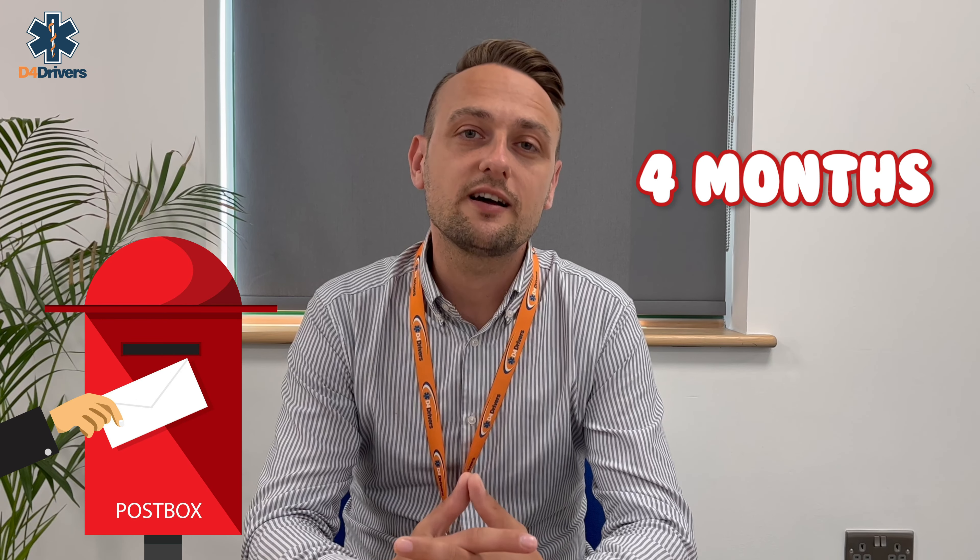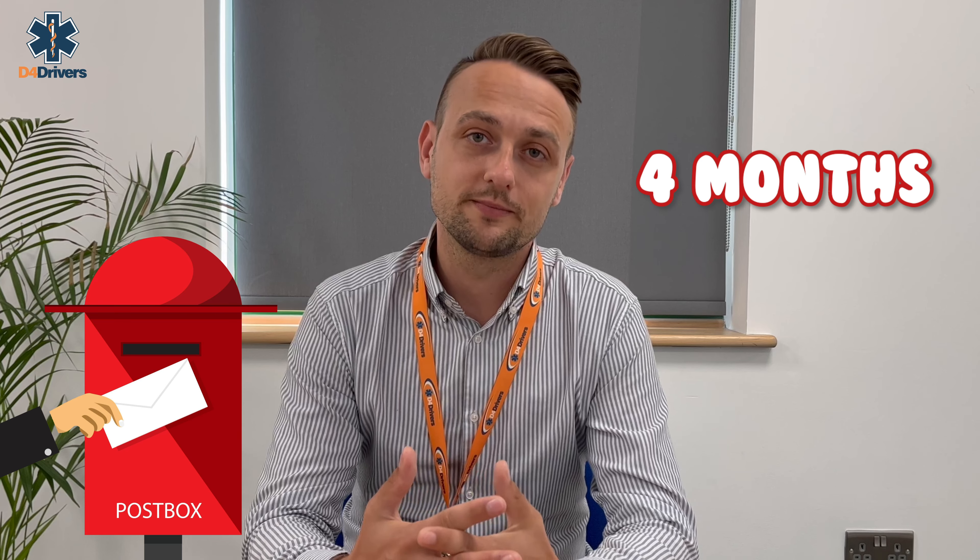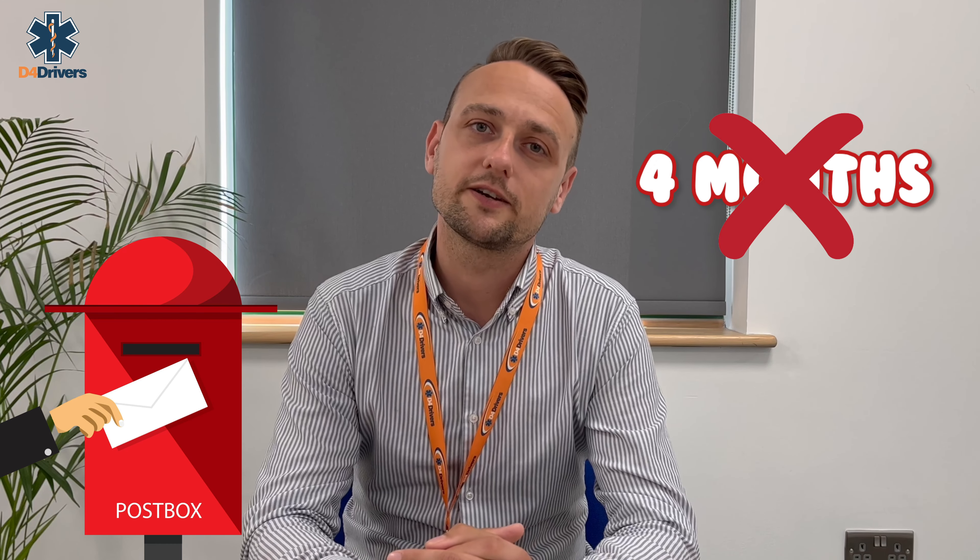However, since COVID there has been a slight backlog, so we advise allowing at least six weeks to be on the safe side. Remember though, you only have four months from the date the doctor signs the D4 form to send this to the DVLA, otherwise it becomes invalid and you need to rebook and pay for a new medical.